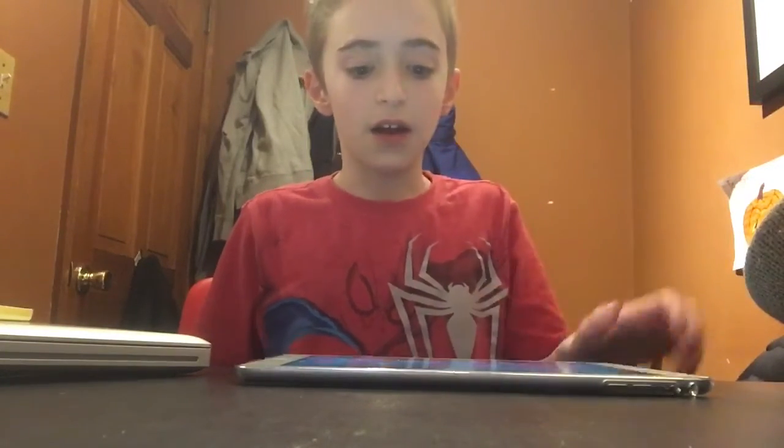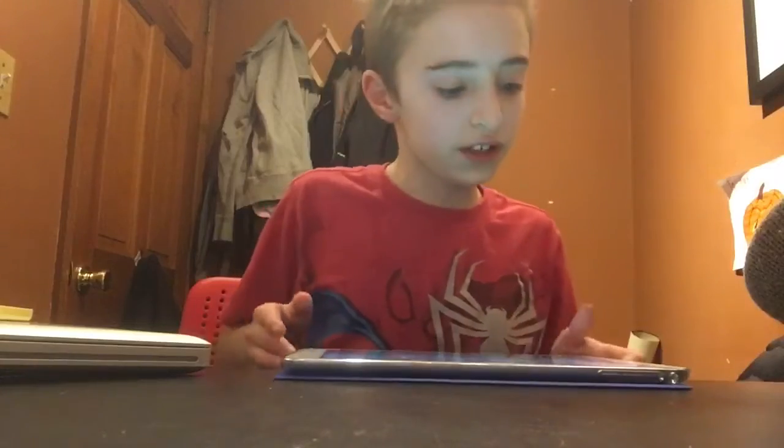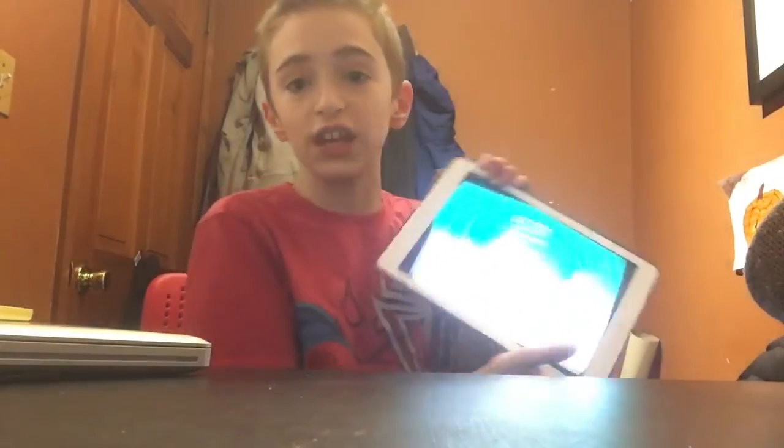Here we have the iPad Air 1. I don't know what year this was released, but it is a pretty good iPad. It's obviously not the best, but it is pretty decent for how old it is. Overall I do think it is great. That is going to be it for today's video. If you guys did enjoy, make sure to hit that like button, turn those notifications on and subscribe if you are not already. I will see you guys in the next video.